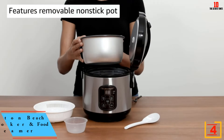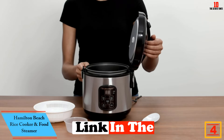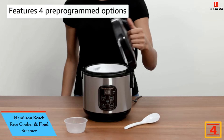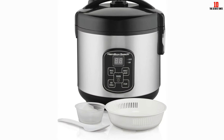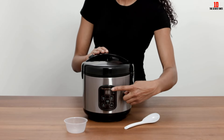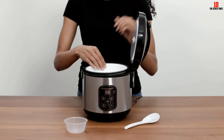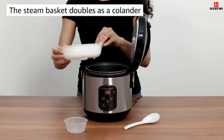At number 4, we have the Hamilton Beach Rice Cooker and Food Steamer. The Hamilton Beach Stainless Steel Rice Cooker is a reliable multi-cooker that cooks rice and one-pot dishes excellently. It is made from premium quality materials that make this product super durable and gives it a longer lifespan. This rice cooker allows you to cook healthy and delicious meals without worrying about complicated processes. It is very easy to operate and seamless to clean as well.